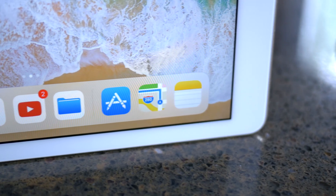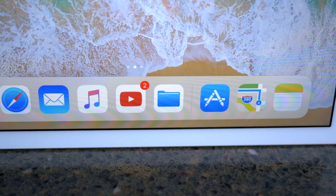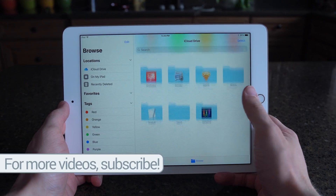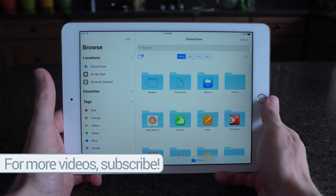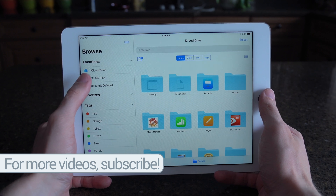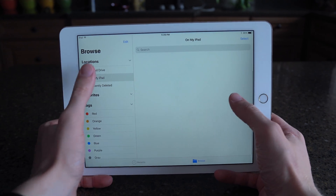Another pro feature with the iPad on iOS 11 is this new app right here. It's the Files app, and if you've ever used a Mac, it's basically like the Finder equivalent now on iOS. From last year, you may remember iCloud Drive — that's basically been put into this app along with what's on your iPad, in addition to integration with cloud services like Google Drive, and I know for sure Box.com as well as Dropbox.